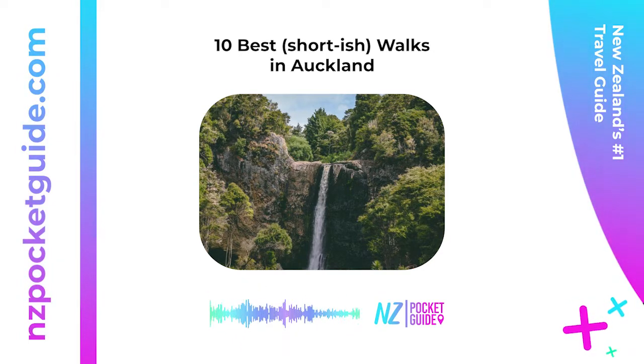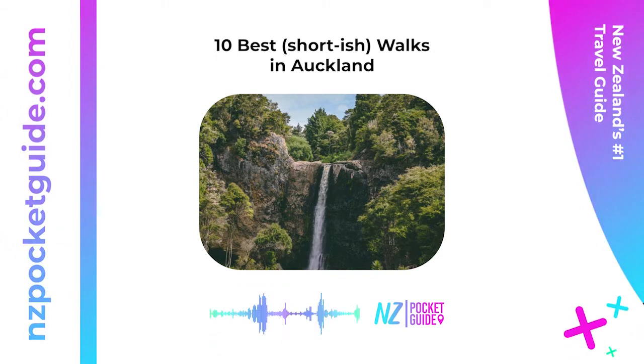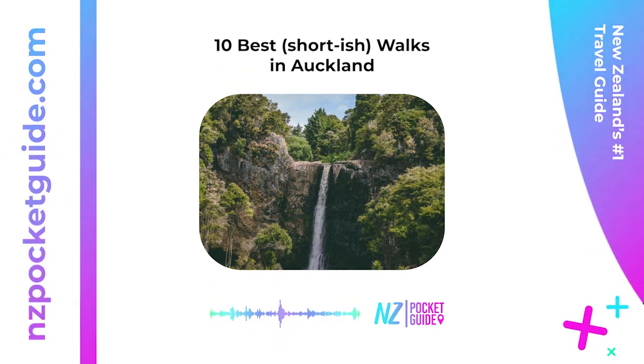2. Taihinga Walkway — 3 hours 20 minutes one way. Another long one that can be split into smaller sections, the Taihinga Walkway takes hikers along the rugged west coast from Taihinga Bethells Beach to Muriwai Beach. Either walk a 1 hour 20 minute section from Bethells Road to O'Neill Bay and back along Bethells Beach, or continue all the way to Muriwai for the full 3 hour 20 minute walk.